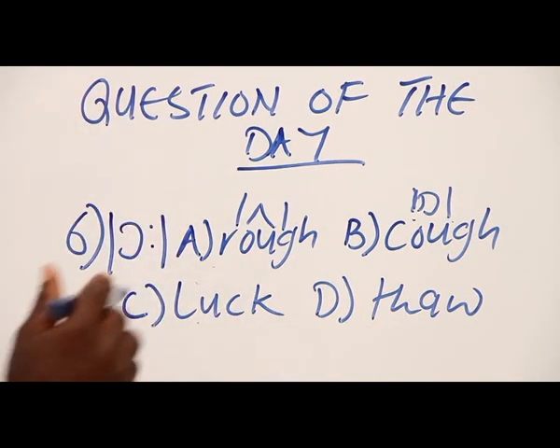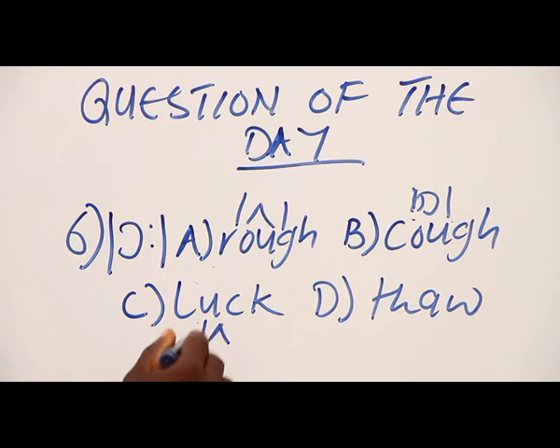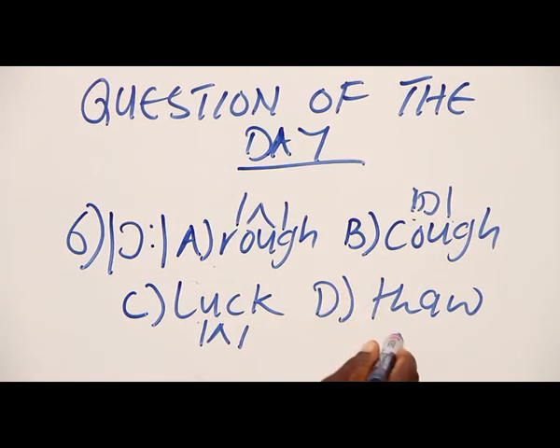We take option C. Option C also has vowel number ten, as option A, so that means option C is out. Now we take option D. Option D has the long vowel sound, vowel number seven. So our answer is option D.